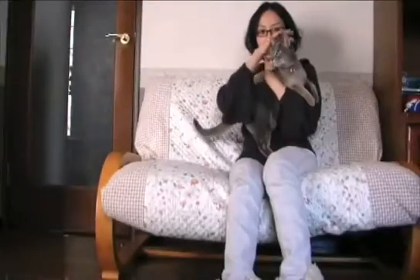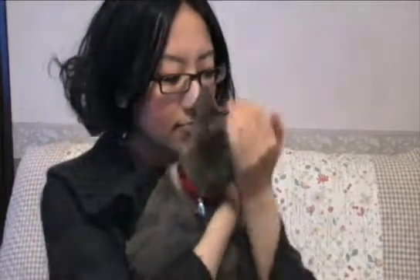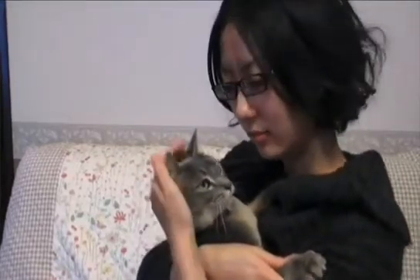Since ancient times, animals have been closely associated with people in the form of pets that act as partners and companions. Around 63% of all U.S. households have pets, and all owners wish to gain a better understanding of the moods, feelings, and behavior of their pets.